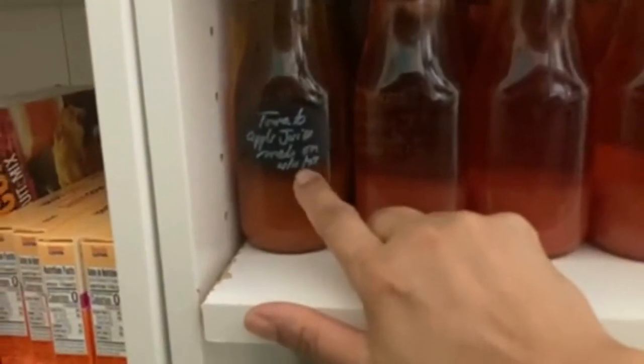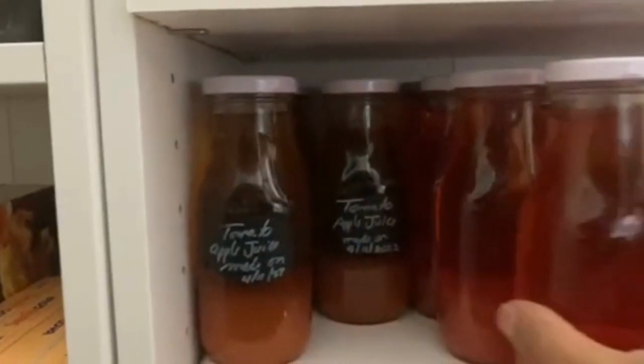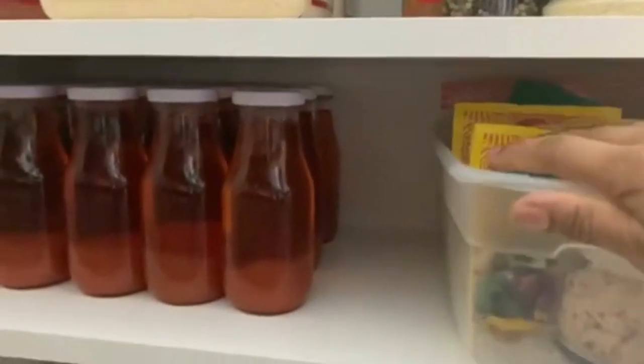This is my tomato juice — this one was done in April, and these ones right here we did on August 3rd. So we have some seasonings, some spices, some more seasonings. And this is my husband's egusi for his Nigerian dish — there's some more in the back — and some of our other things that we use for baking.